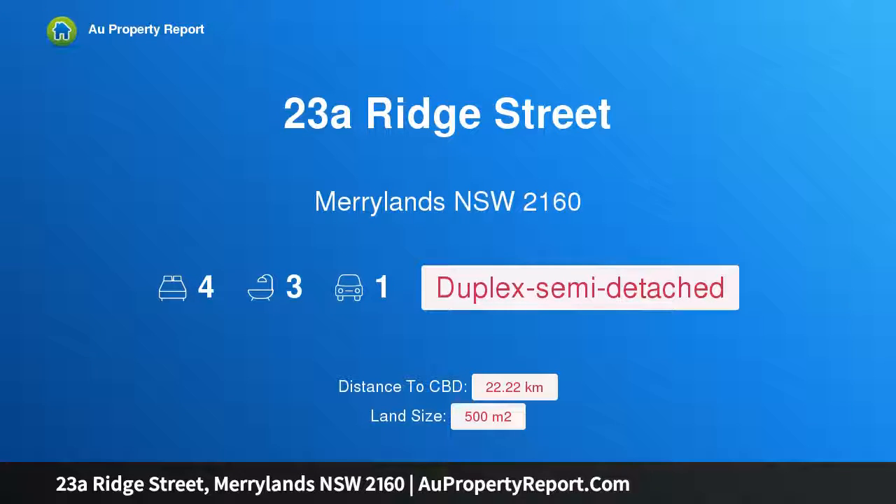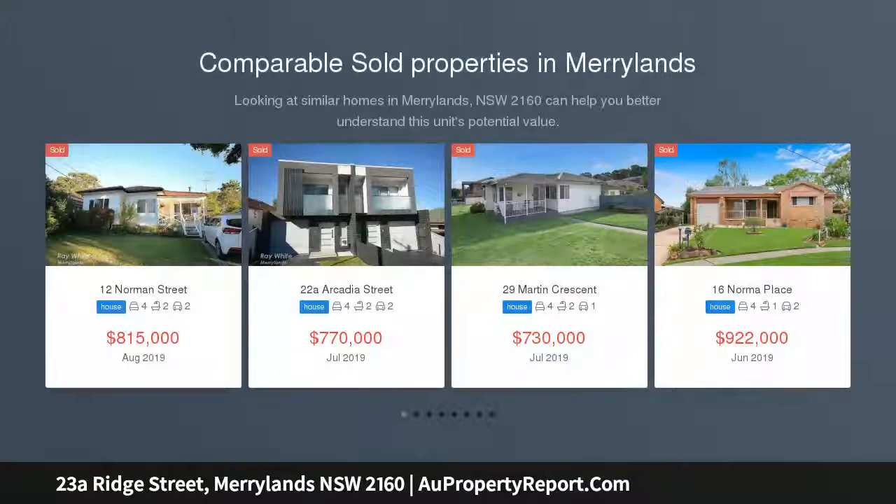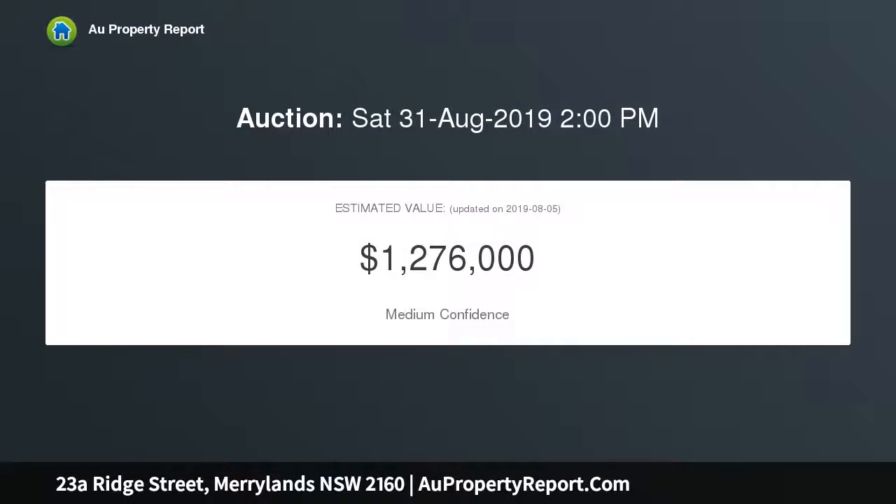Hi, I am glad to introduce property 23A Ridge Street, Maryland, New South Wales 2160 — a home of grand proportions and fantastic location. This four-bedroom duplex is unlike any other. The whole home focuses on space, whether it be living areas or bedrooms, providing plenty of room for the whole family. Boasting a spacious double-story layout, this beautifully presented home features lovely timber flooring upstairs, modern tiling downstairs, and a well-thought-out floor plan.